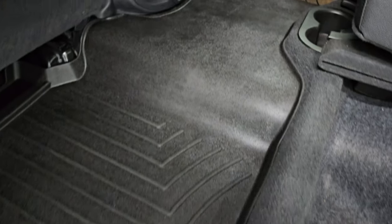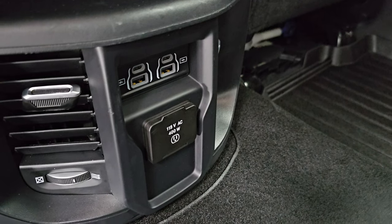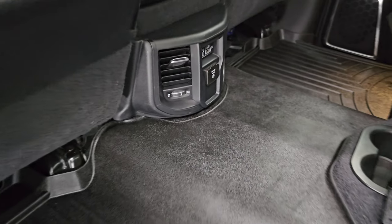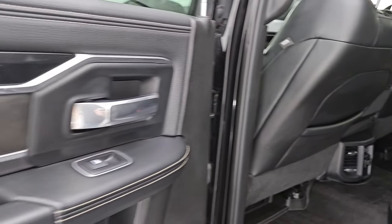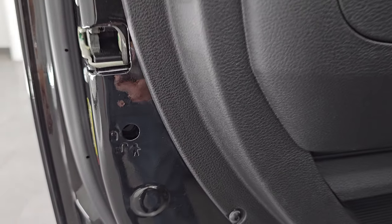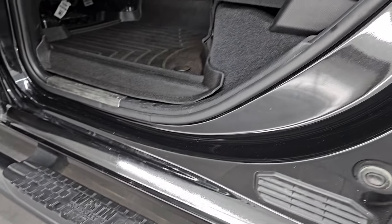Put ice and drinks in there — it's like you have a cooler wherever you go. Or if you're not in Wisconsin, just extra storage space. There are also two USBs, two USB-Cs, and a 115-volt 400-watt plug-in back here. Side curtain airbags, child safety locks on the back doors, and the inside and bottoms of the doors all look fantastic on this truck.